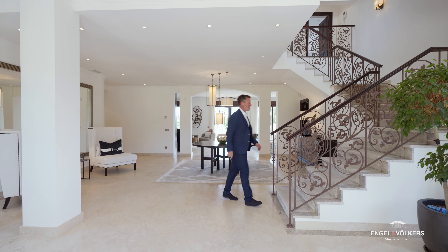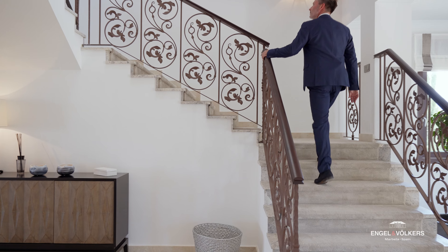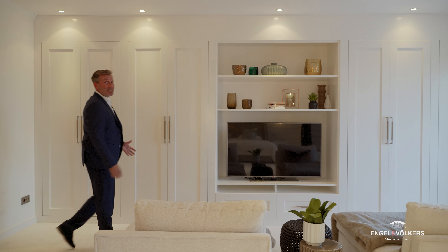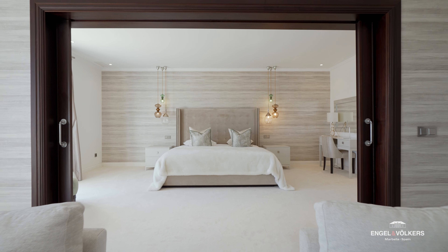You've seen the ground floor — now wait till you see the first floor. You've got four bedrooms all on one level, a master bedroom to die for, and a top terrace. Come on!